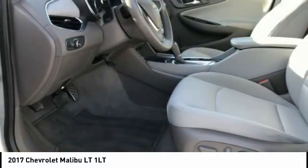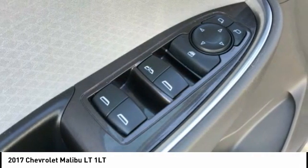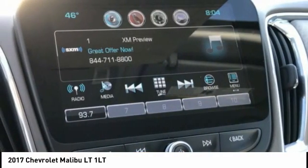Trip computer, power windows, power steering — wouldn't you look great in this vehicle? Stop in today and see for yourself.